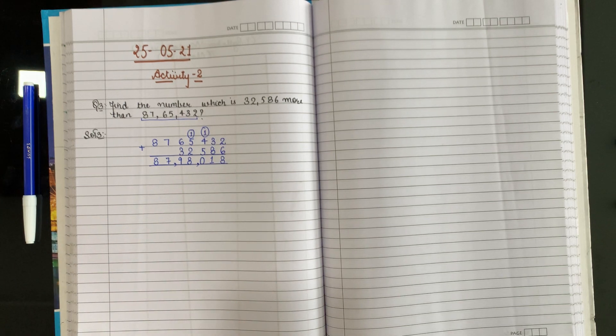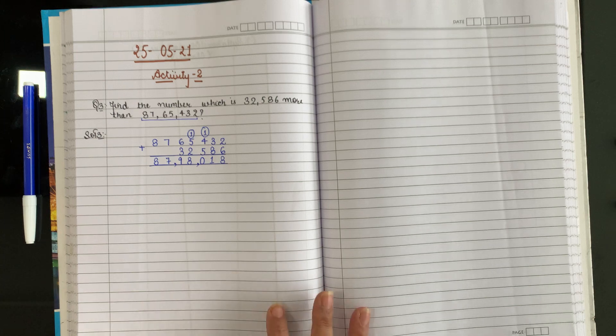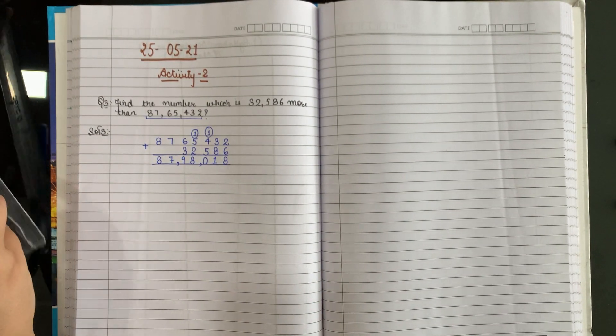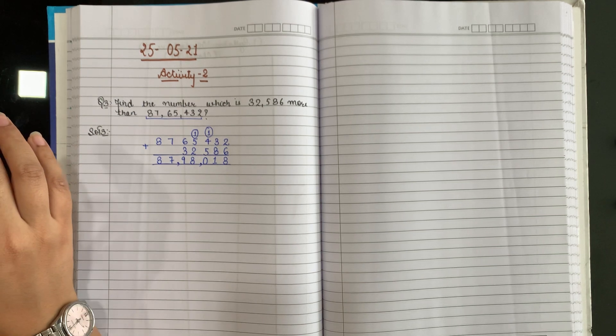Okay? Now note it down everyone. You can also copy the question from the book yourself.